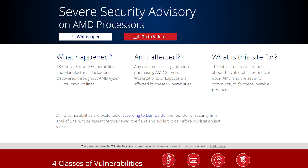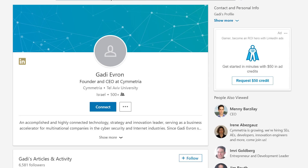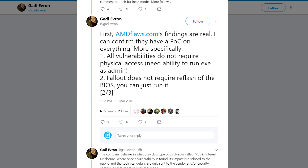Either way, they seem to be valid so far, as both Dan Guido, a chip security expert, and Gotti Evren, a security expert who's been a part of multiple cybersecurity companies and agencies, have confirmed the security issues are real. But, and there's a pretty big one, they don't appear to be as bad as most outlets are reporting them to be.